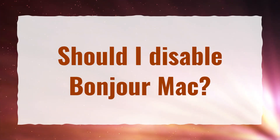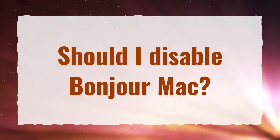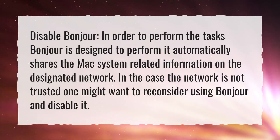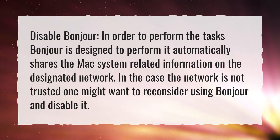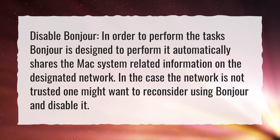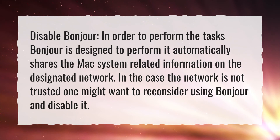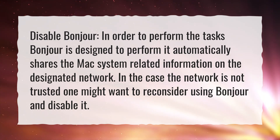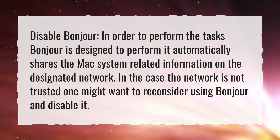Should I disable Bonjour on Mac? In order to perform the tasks Bonjour is designed to perform, it automatically shares the Mac system-related information on the designated network. In the case the network is not trusted, one might want to reconsider using Bonjour and disable it.